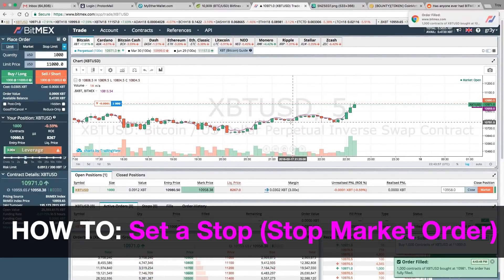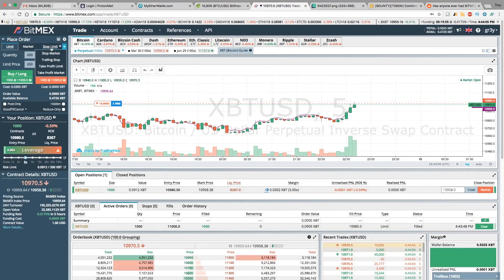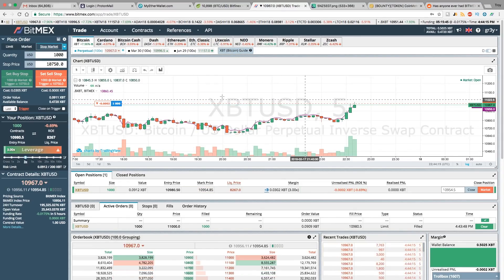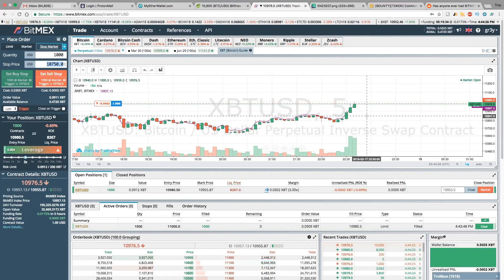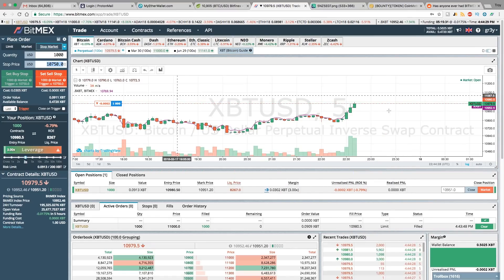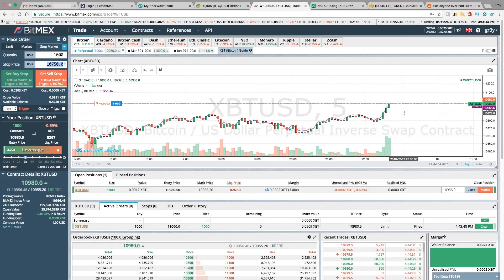Just one more important order type — if you go up here, you'll see stop limit and stop market. Stop limit is going to place a limit order at that set price, whereas stop market is going to place a market order and execute immediately at that price. I prefer to set stop market orders for BitMEX, which is often very volatile, so you can ensure your trades are executed. As a general rule of thumb, you should always think about setting a stop order to cut your losers quickly.